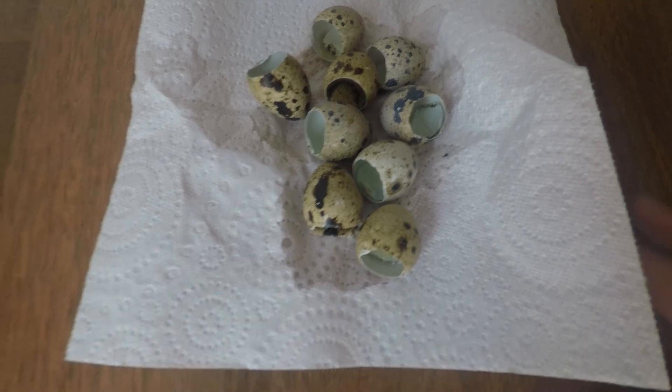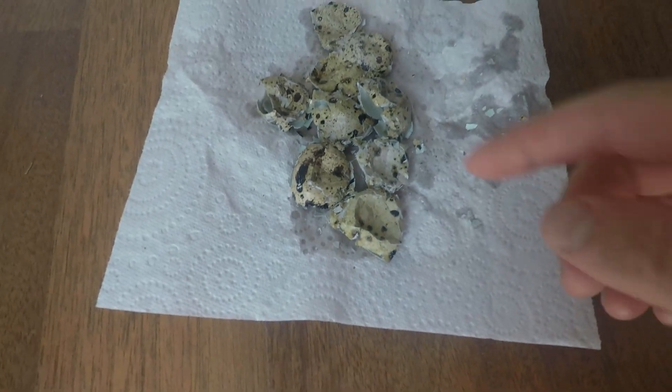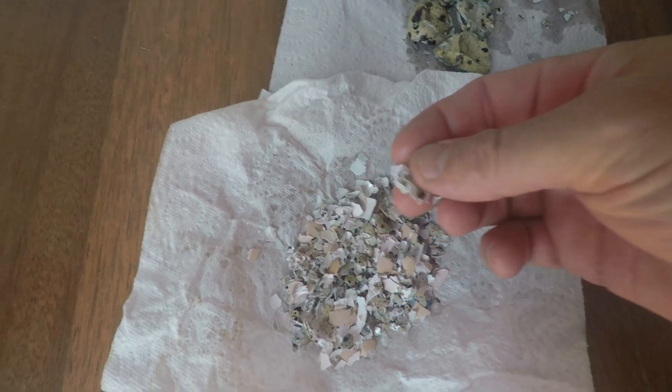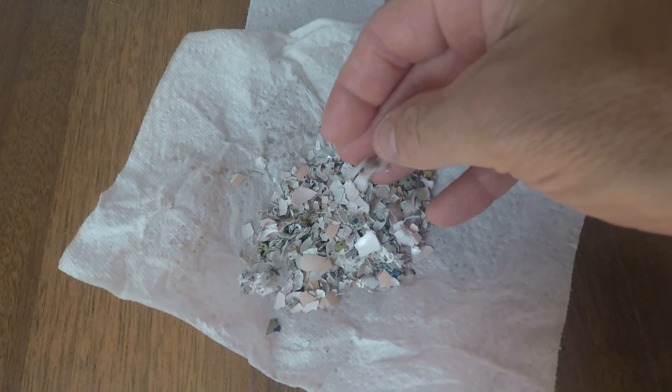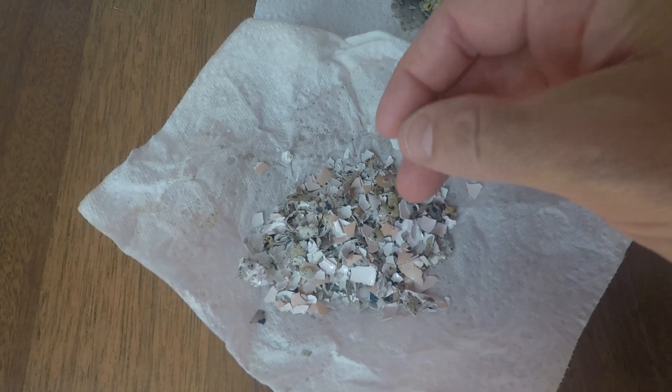Here are some freshly used eggs — I'm just going to crush them up now so they'll be unrecognizable. I tend to let them dry out first; here are some that I've dried out over a few days before smashing them up. They're in small pieces, easy for the quail. I've got some chicken shells in there too. I'm going to go feed them now.